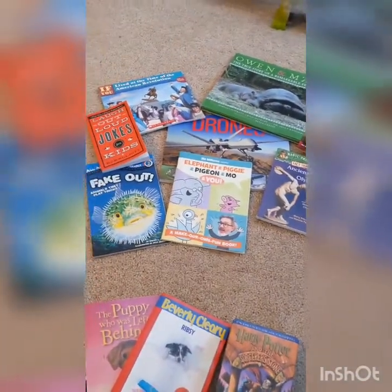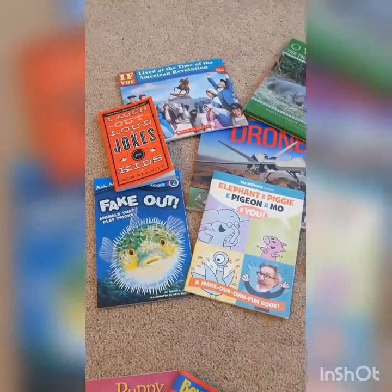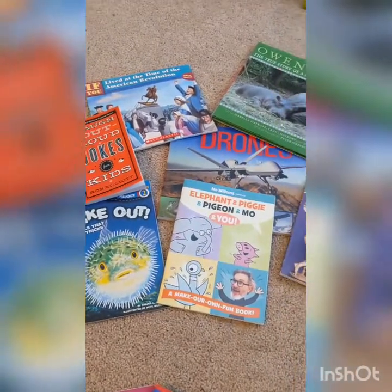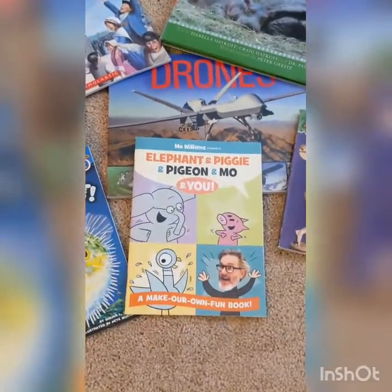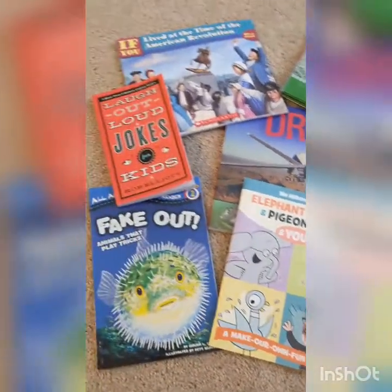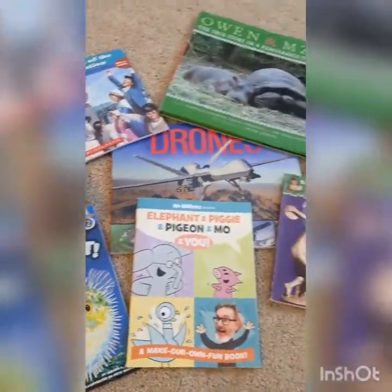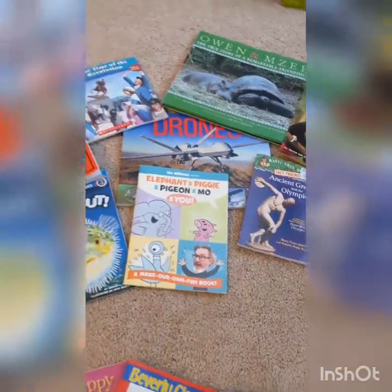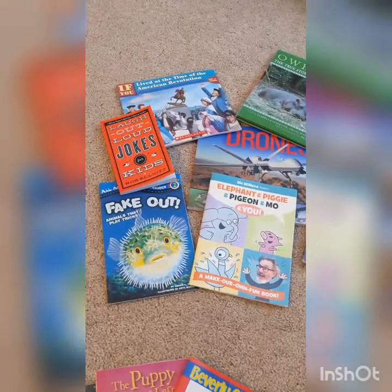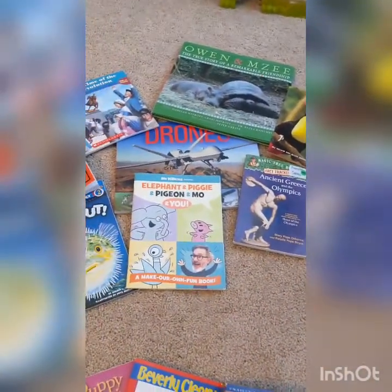First of all, I took all of my nonfiction books and put them together. This could be true facts and information about animals, or a topic like the American Revolution, or it could be a how-to book — like this Mo Willems book telling you how to draw his characters, or a joke book that tells you how to make people laugh. All of those are nonfiction. You could also include any biographies or autobiographies, which are true facts and information about a person's life, in your nonfiction category.